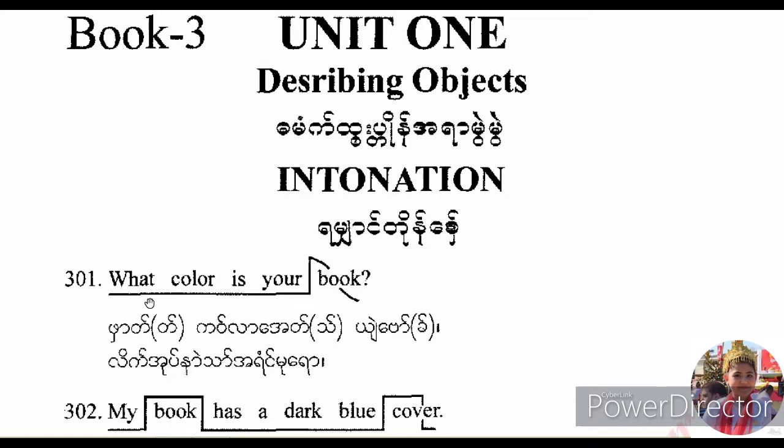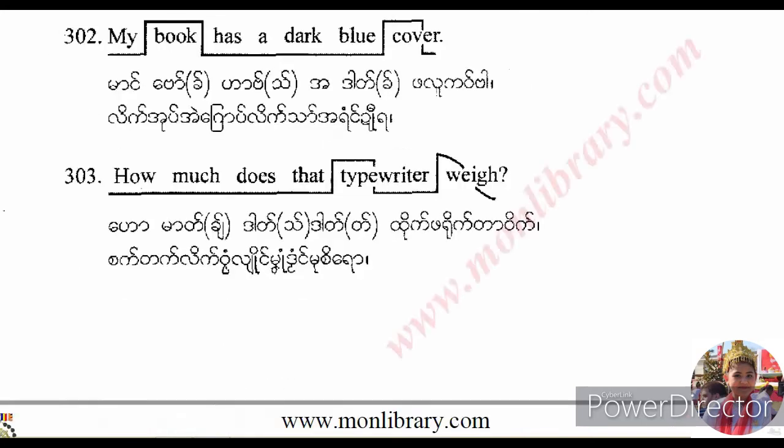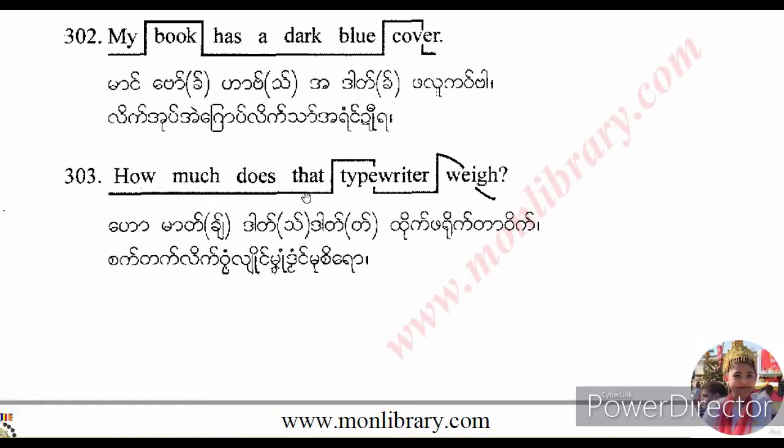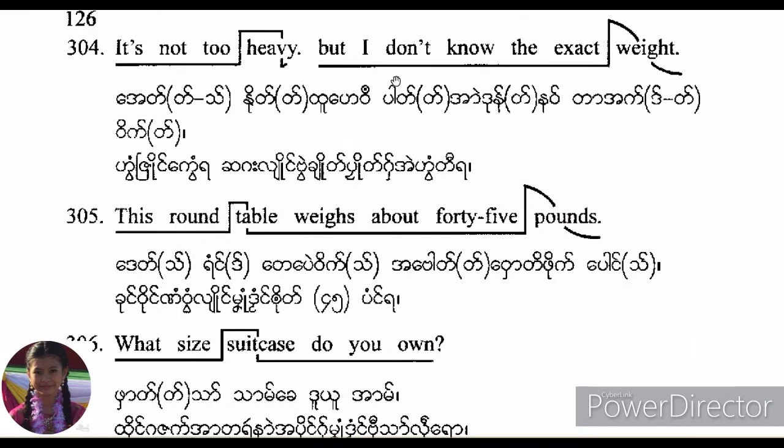What color is your book? My book has a dark blue cover. How much does that typewriter weigh? It's not too heavy, but I don't know the exact weight. This round table weighs about 45 pounds.